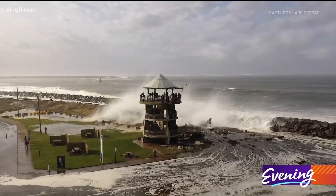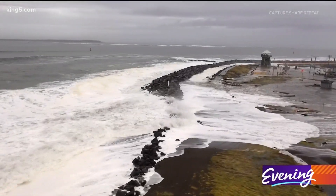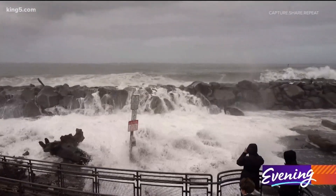Greg says he'll be there again with his camera to see what this week's King Tide washes in. One thing we know for sure is when there's King Tides and big swell, there's always something really cool to see and experience.